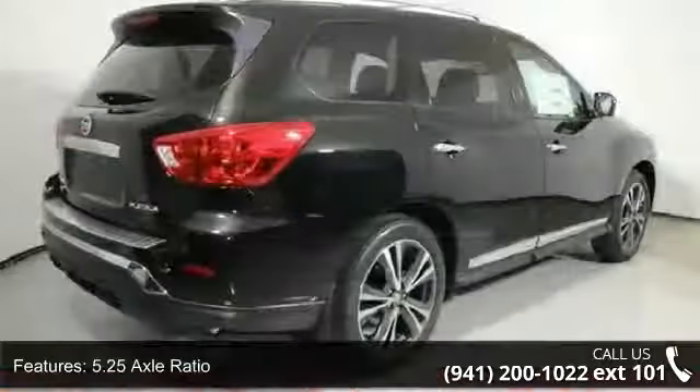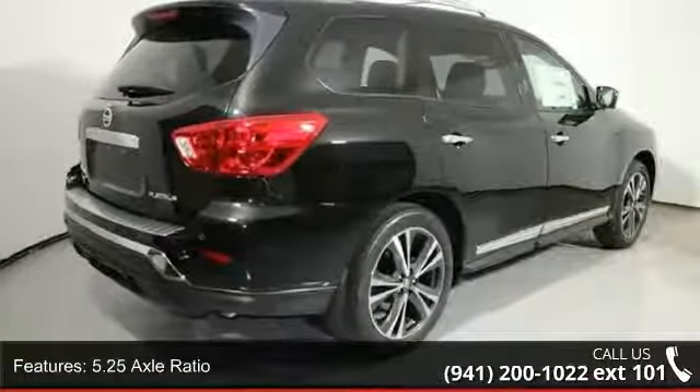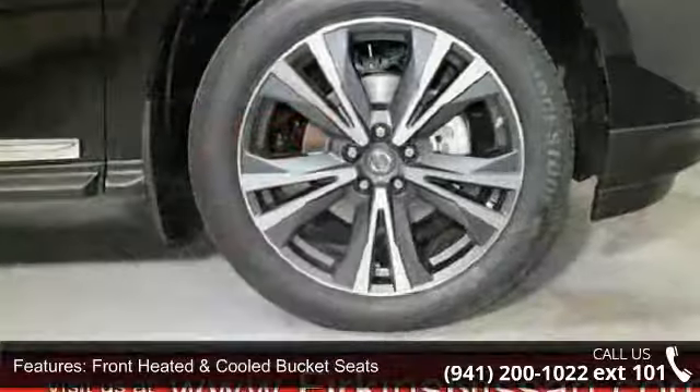Enjoy these notable features: 5.25 axle ratio, and wheels — 20 machined alloy with dark matte gray finish.